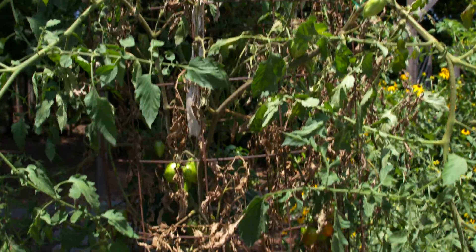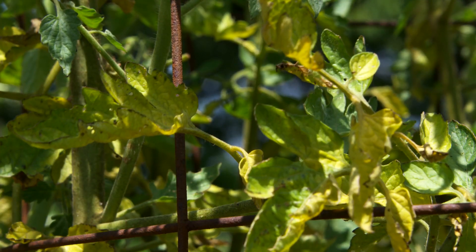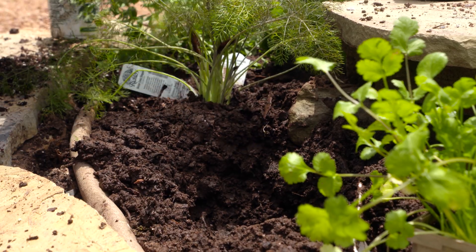Another thing is that often diseases with plants happen at particular times or due to environmental conditions. You can prevent this by planting the plant earlier or later.